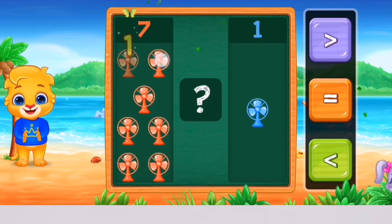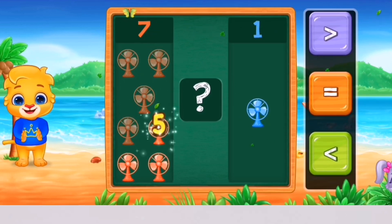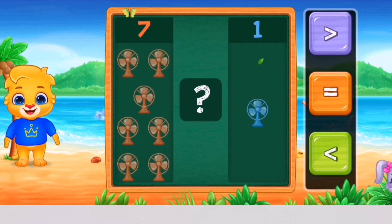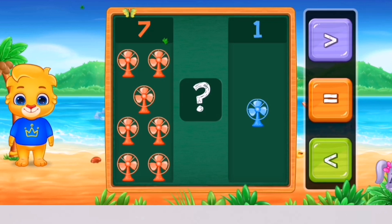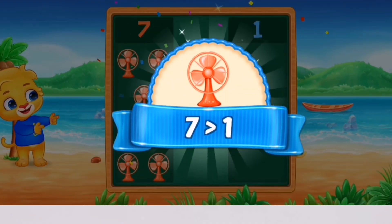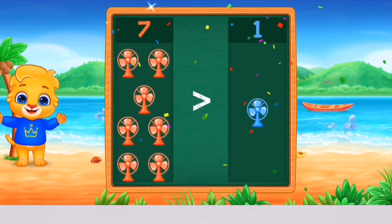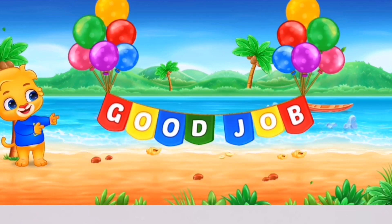1, 2, 3, 4, 5, 6, 7 — 1. Greater than! 7 is greater than 1! Hooray! Good job!